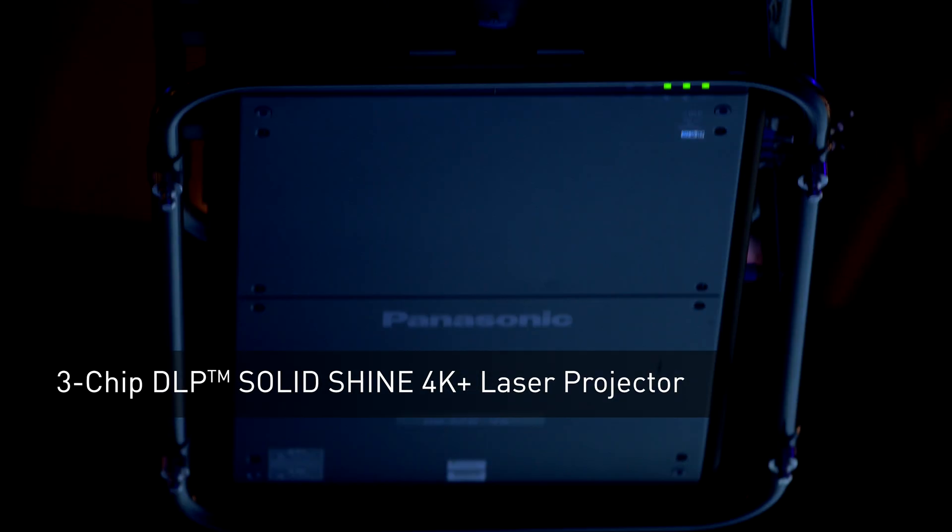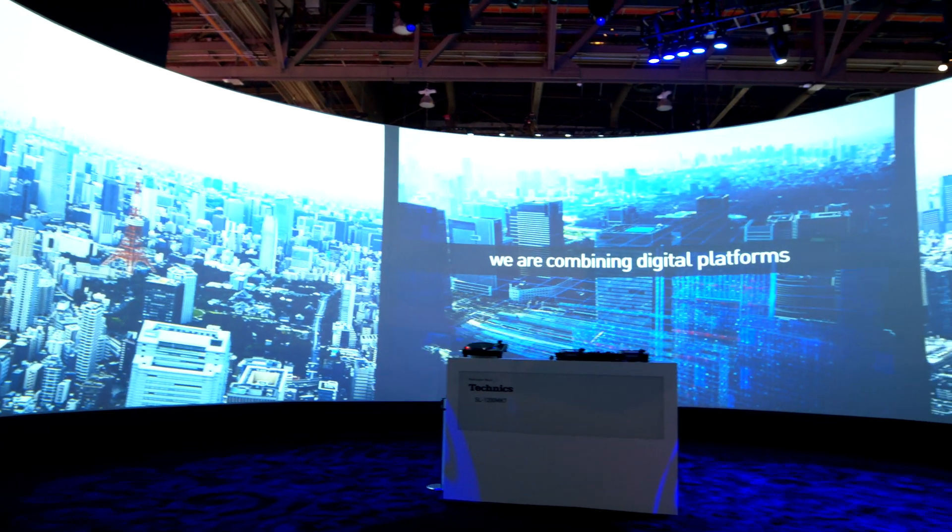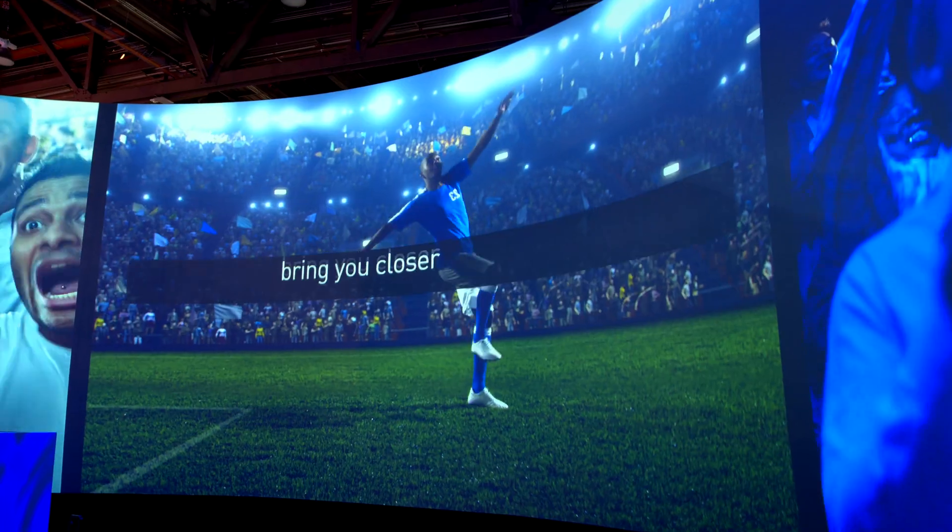One is our 30,000-lumen 4K projection. In this scene, you see it here behind us in a 220-degree screening room, which utilizes our geo software.